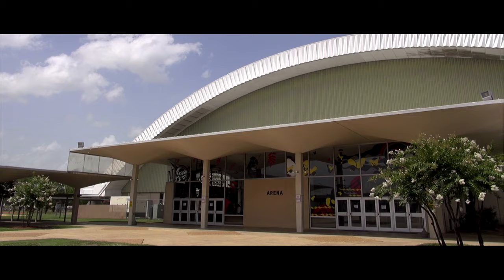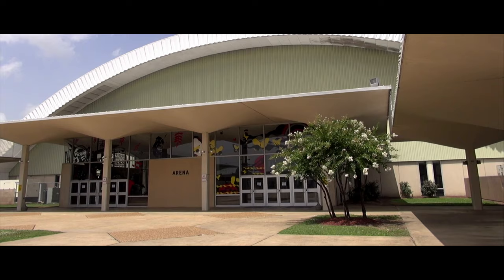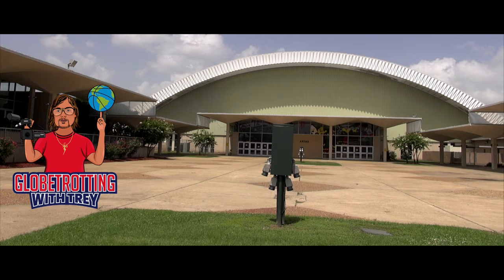I hope you enjoyed and learned something new on this episode of Glow Trotting with Trey here at the Monroe Civic Center in Monroe, Louisiana. Be sure, if you're in the area, to see another place that Elvis performed. And hey guys, if you haven't already, please don't forget — subscribe to Glow Trotting with Trey to stay updated with every new episode that I upload, which is every Tuesday on Elvis Presley. I think you'll enjoy it if you're an Elvis fan. Until next time, I'll see you down the road. Thanks for watching.